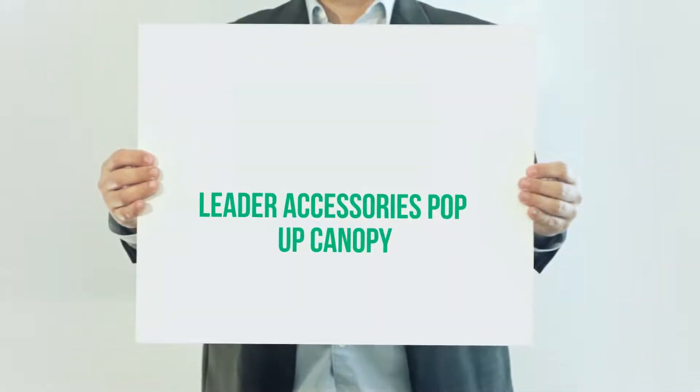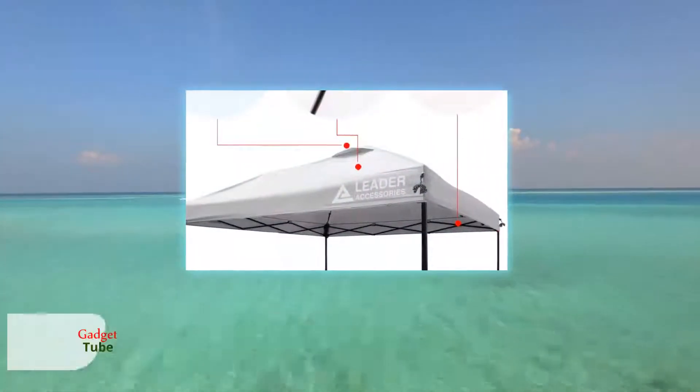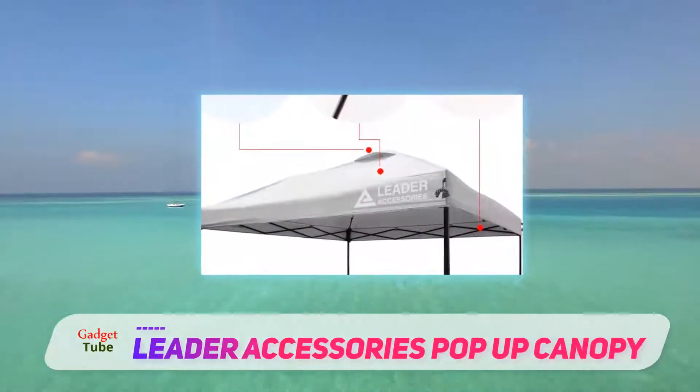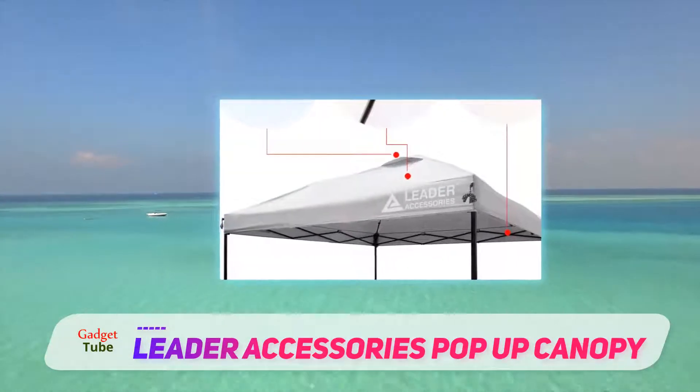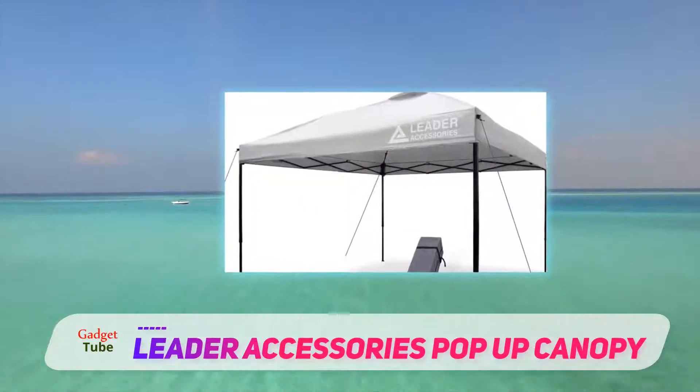Leader Accessories pop-up canopy. Many of the products cannot withstand windy conditions — in fact, some of them blow away on a sudden breeze. This happens due to poor structure and absence of a vent. Here we have a 10x10 portable canopy tent with an air vent on top.